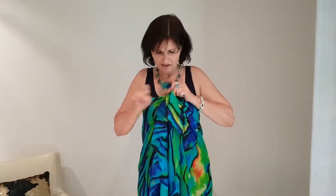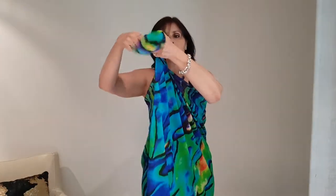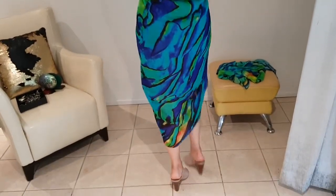Here is how to use it as a halter dress. Even it up and twist one around the other — one twist — and that gives you a lovely drapey look across the front. Tie it into a double knot at the back. There we go.